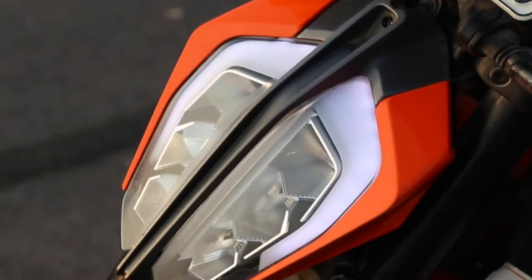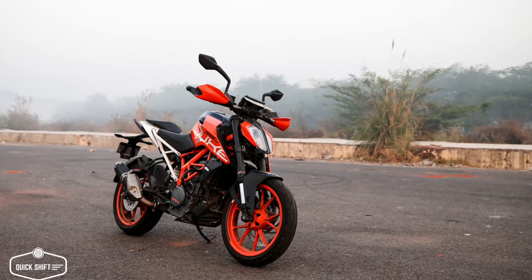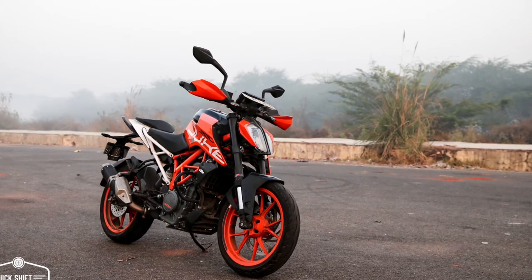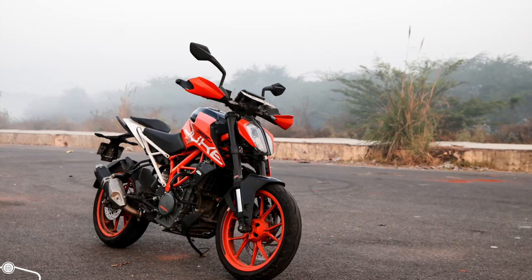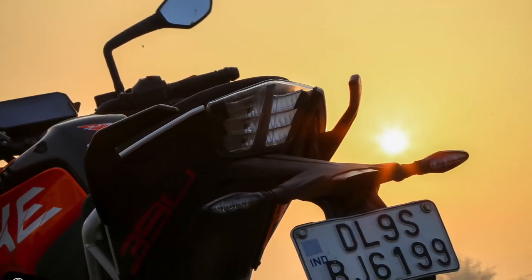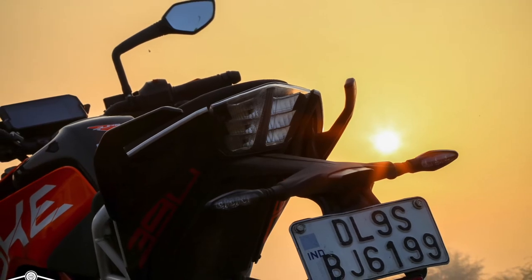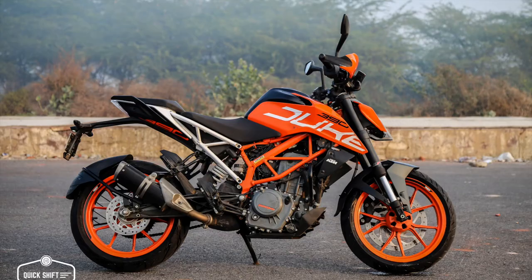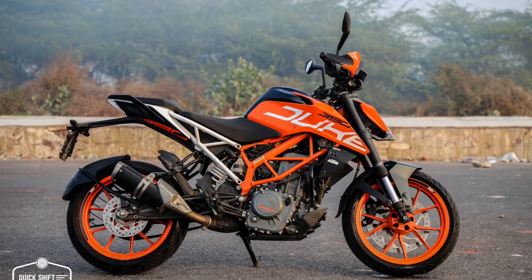There are a few cons though. The bike does heat up and you can often hear the cooling fans running overtime in traffic. The fuel economy takes a dip when you're pinning the throttle all the way to the redline. And KTM hasn't been very consistent on quality control, though that's something KTM is working really hard on.